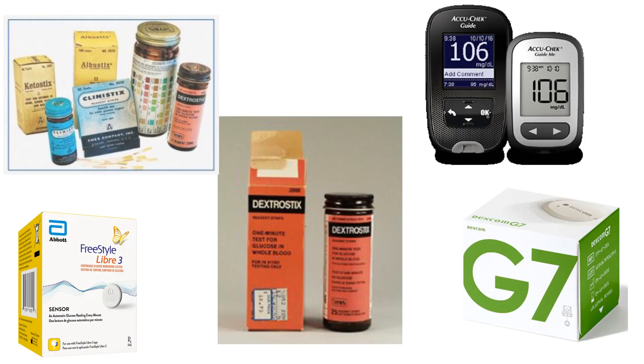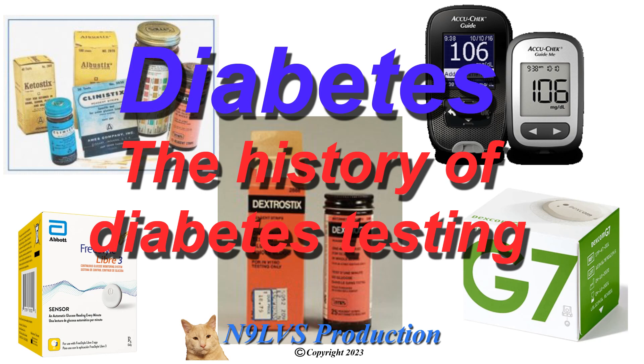We've come a long way in 60 years of technology with diabetes, and who really knows what's around the corner? So that's the history of diabetes testing. As always, thank you for watching — if you like this content, please like and subscribe.